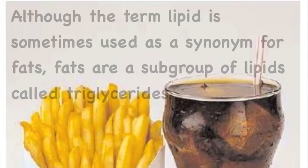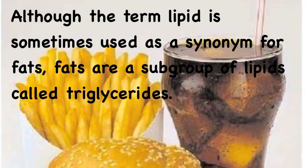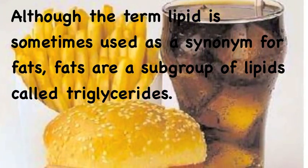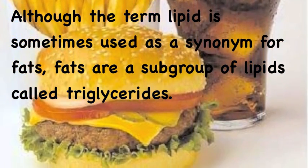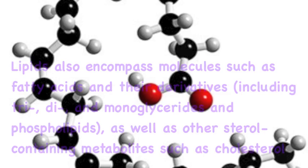I like fatty acid and I cannot lie. The molecules can't deny. When a lipid walks in with a nice little waist and a glycerol in your face — wham! You got energy, bam! You got energy, bam!